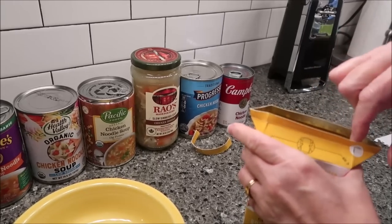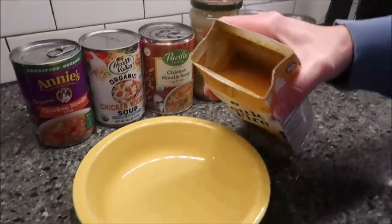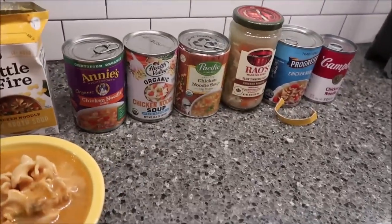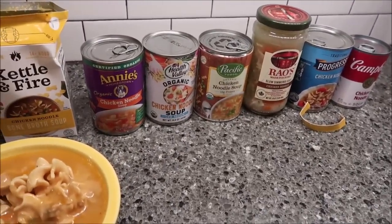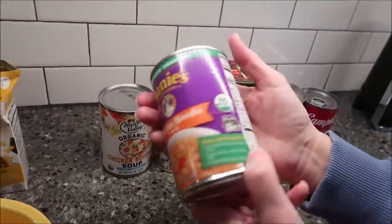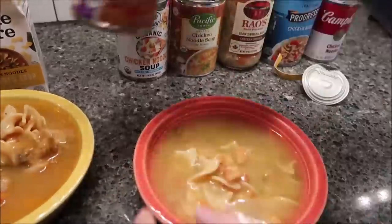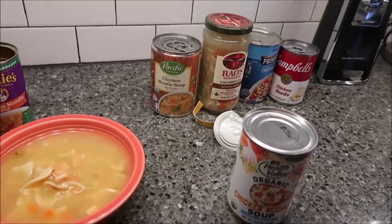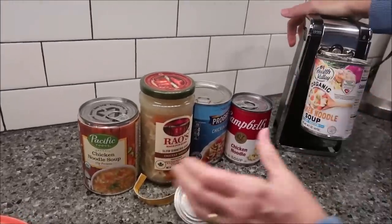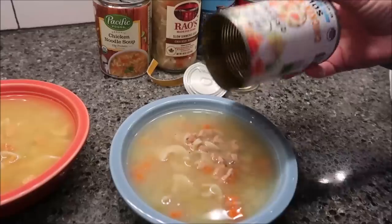We're thinking these Fiesta bowls will hold everything, though we might switch to Pyrex bowls if not. Moving to Annie's Homegrown — this one is easy to open with a can opener. It's a 14-ounce can and it's 140 calories for the whole can.